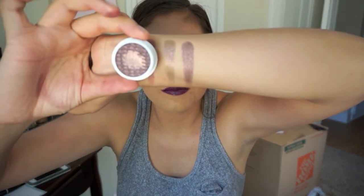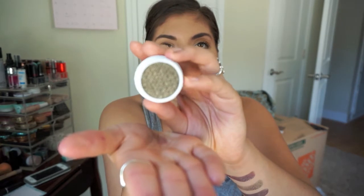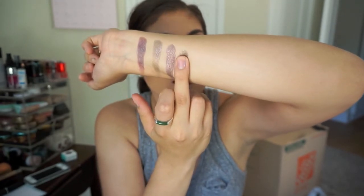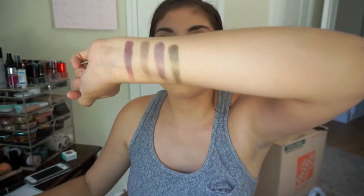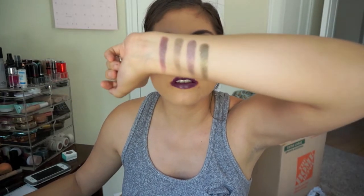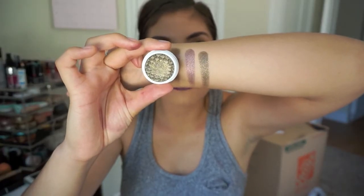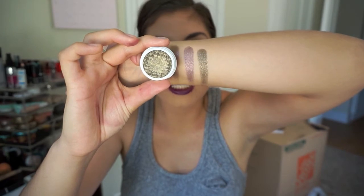It's so pretty. This one is Hammered — it's like an olive color, that's what it looked like online and it is very olivey. Oh, that is gorgeous — it's like an olive gold with gold glitter in it. I love how when you swatch it you see the color better. It looks pretty in the pot but when you swatch it you get all the magic going.